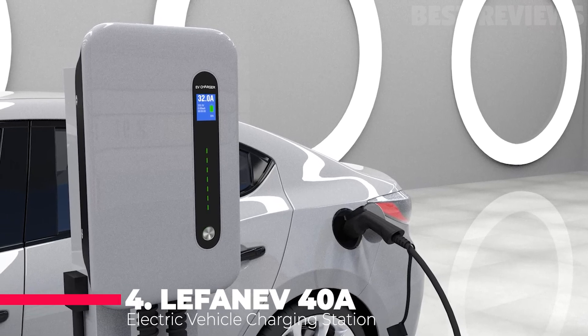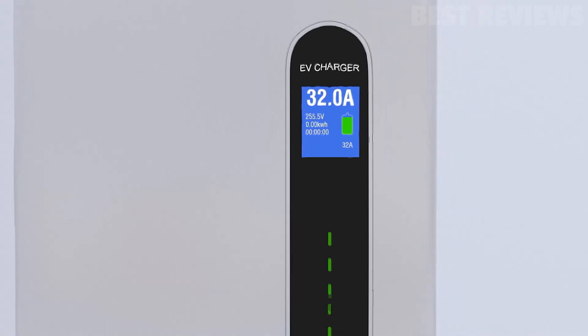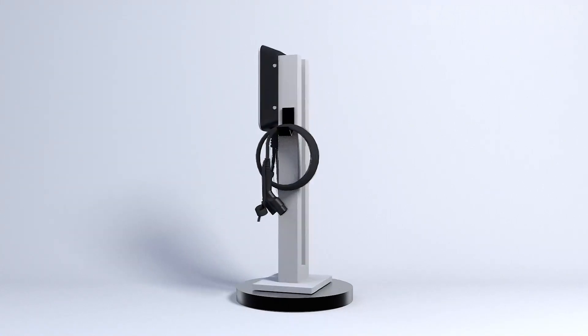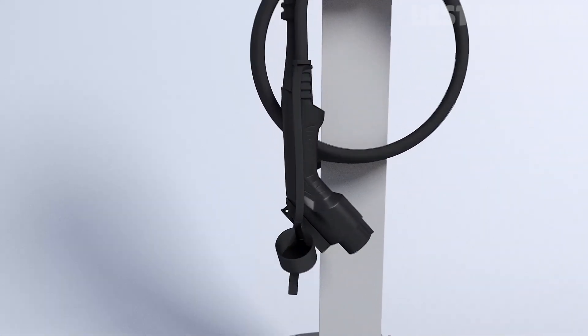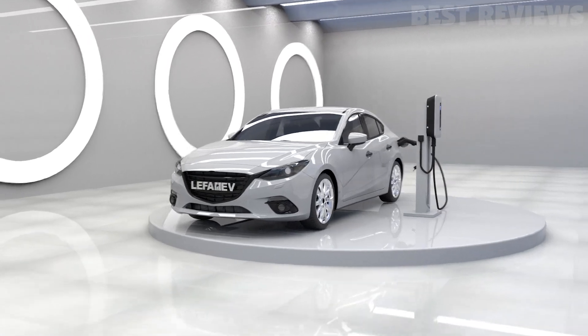Number 4: Lefanev 40 Ampere EV Charger Level 2 Station. The Lefanev EV charger system is an innovative solution for EV charging. It includes a NEMA 14-50 plug and 20-foot charging cable. It uses the latest coupled deep charger technology for higher efficiency, lower energy consumption, and lower heat emission, providing a better user experience for EV drivers at home or in public locations.